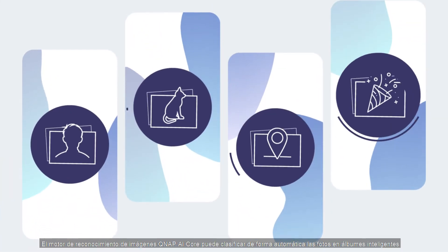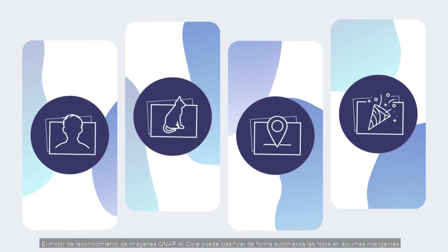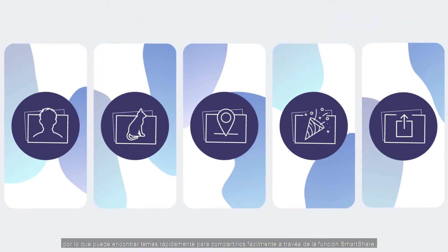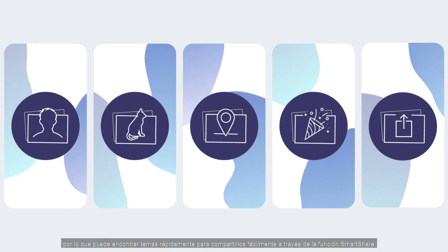QNAP AI Core Image Recognition Engine can automatically classify photos into smart albums, allowing you to quickly find subjects for easy sharing via the Smart Share feature.